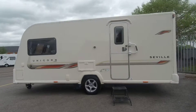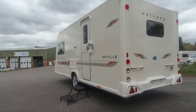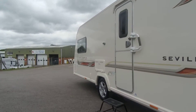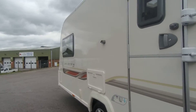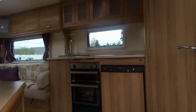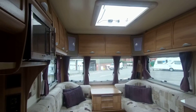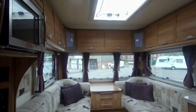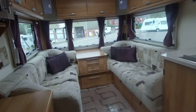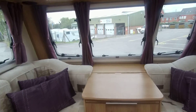and there is a motor mover fitted. This has the generous front lounge with the nice wraparound seats, and these seats also form single beds or transfer into a comfortable double bed.